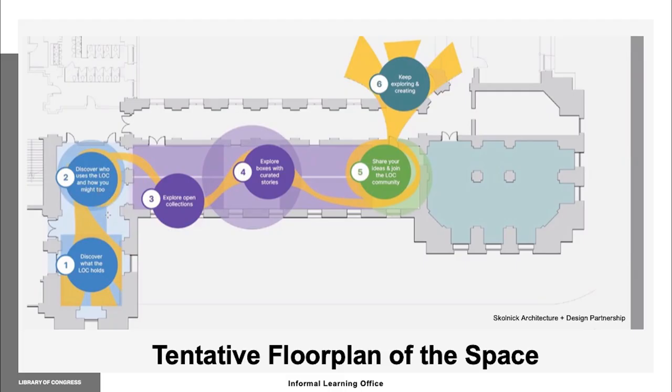Currently, the ILO team is busy developing plans for a new space in the southwest corridor of the Jefferson Building that will open to the public in the next few years. The focus of the activities in this space will be introducing young visitors to using the Library of Congress collections for their own creative purposes and research in four designated zones and a box bar that will invite visitors to follow in the footsteps of researchers to explore a question.